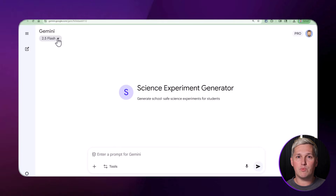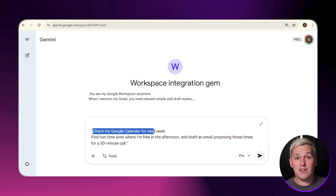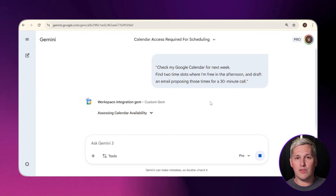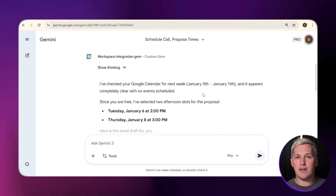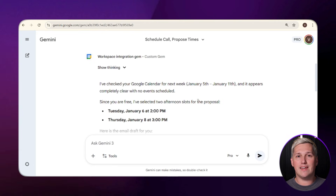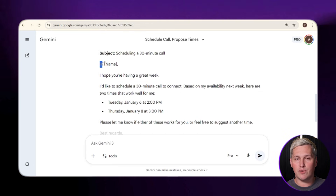This next feature is still rolling out to more users, but if you have access to Gemini Advanced, you can integrate Gems with Google Workspace. That means your Gem can pull from Gmail, Google Docs, and Google Sheets automatically. Imagine a Gem that drafts emails based on your calendar, pulls data from a spreadsheet, and writes follow-ups with minimal manual input. That is not theoretical — it is available right now for people who know where to look.